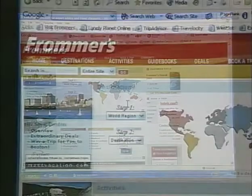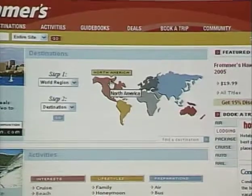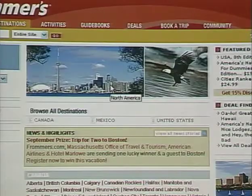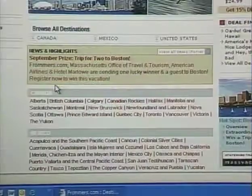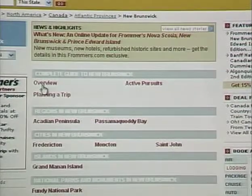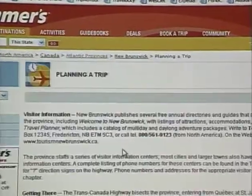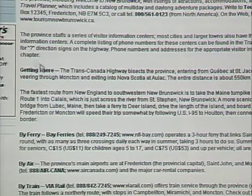We'll start with Frommers, a well-known travel resource. They have a wide variety of resources, a lot of them travel book type resources. Let's say we want to travel to North America — my daughter's going to be graduating from the University of New Brunswick soon, so I think a family vacation to her graduation and to visit New Brunswick is in order. I find New Brunswick here, and they've got an overview — the sort of thing you'd find in a good guidebook: history of the province, things to do, getting there, and transportation issues. This is very much like a travel book — you read through and get a really good idea if you're interested in going there.